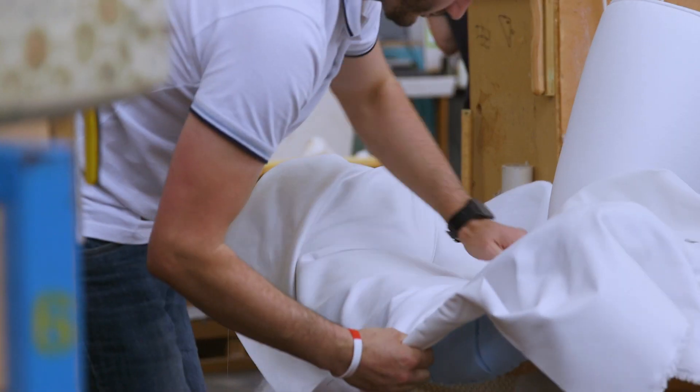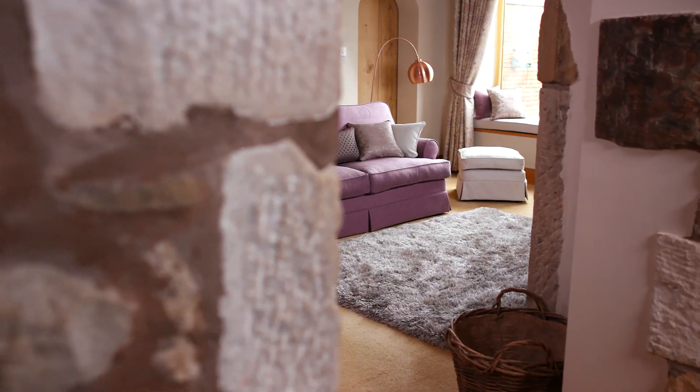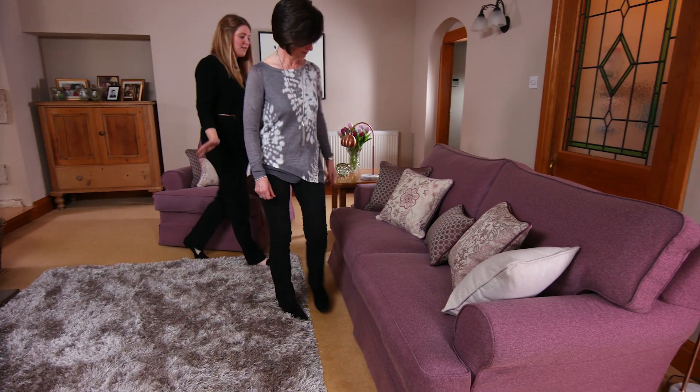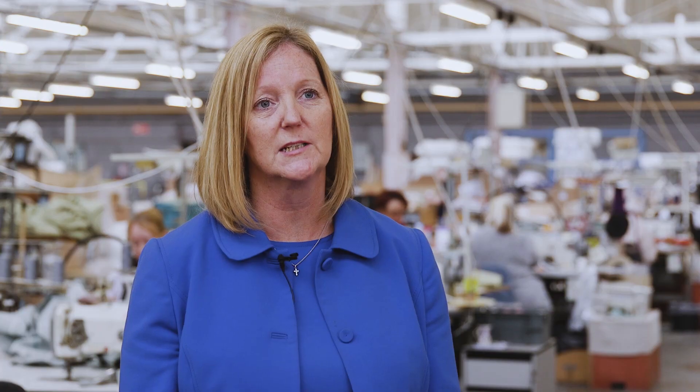The furniture industry has changed significantly, particularly over the last 20 to 30 years, and that's been reflected in shape, size, and style. As time moved on, people demanded more choice of furniture. A lot more people live out of family rooms now, so furniture has become much larger in size.